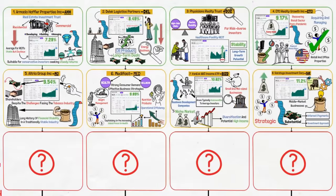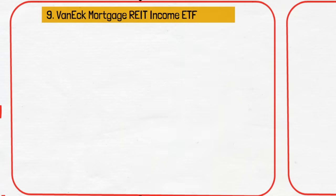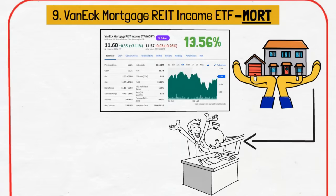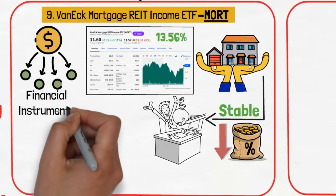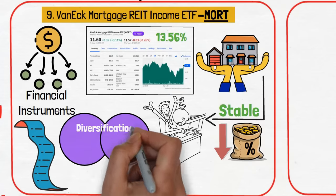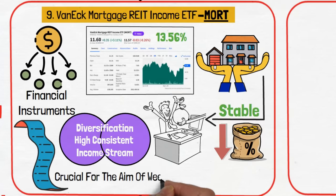From the specialized financing solutions of Saratoga, we move to the VanEck Mortgage REIT Income ETF, ticker MORT, which has a remarkable 13.56% dividend yield. MORT's inclusion provides exposure to the mortgage finance sector, which can offer attractive returns during periods of stable or declining interest rates. This choice adds a layer of diversification in financial instruments to the portfolio. MORT's place is anchored by its ability to offer both diversification and a high, consistent income stream, crucial for the aim of weekly cash flow generation.